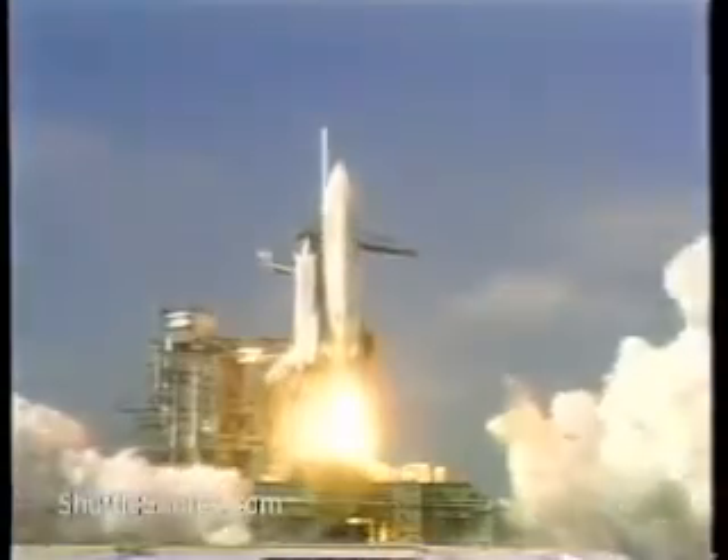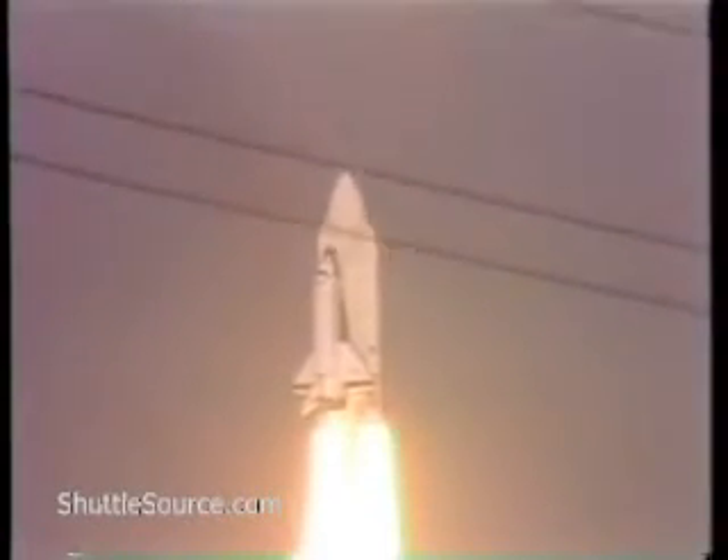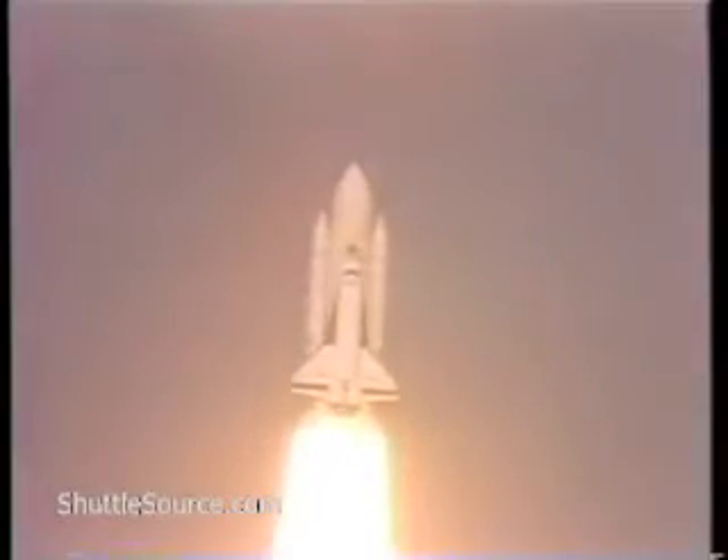We have ignition of the solid rocket boosters and liftoff. Liftoff of America's Space Shuttle, and the Space Shuttle has cleared the tower. Houston now controlling the mission; mission control confirms roll maneuver started.